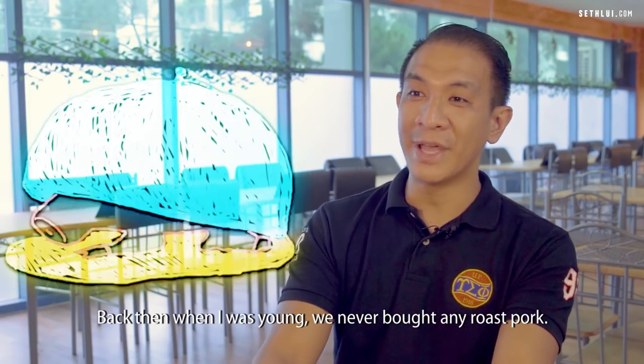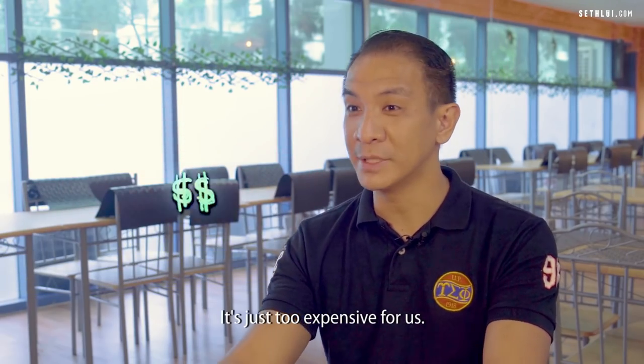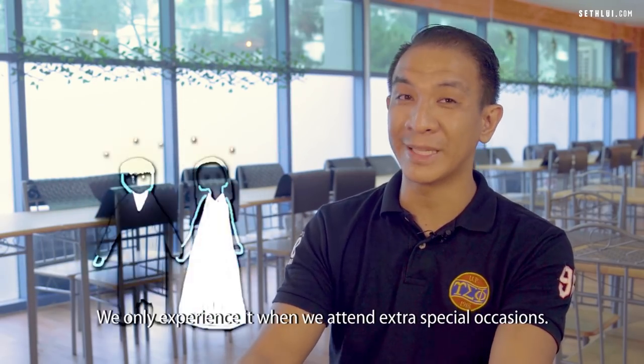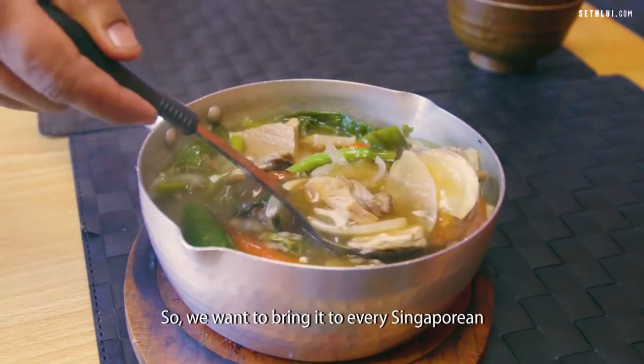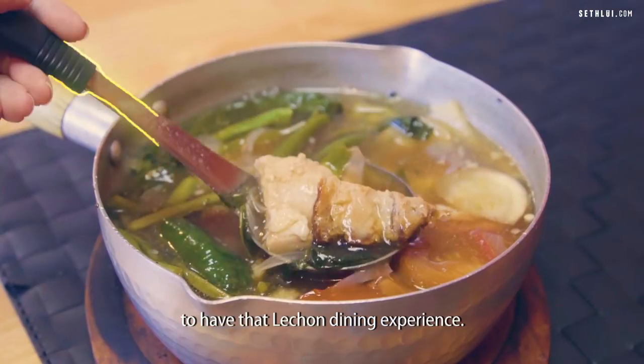Back then when I was young, we never bought any roast pork — it was just too expensive for us. We only experienced it at extra special occasions. So we want to bring it to every Singaporean to have that lechon dining experience.